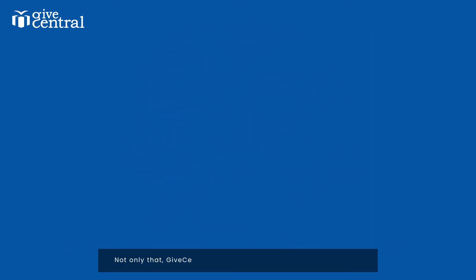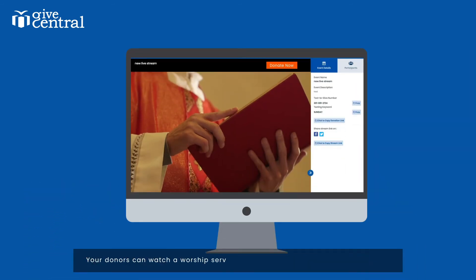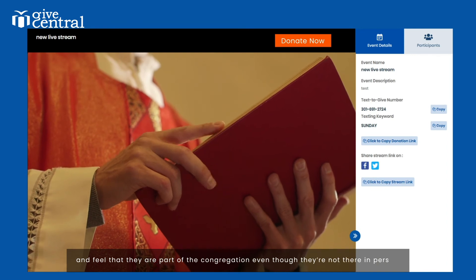Not only that, Give Central Live is the right fit for your members too. Your donors can watch a worship service on their computer, tablet, or smartphone, and feel that they are part of the congregation even though they're not there in person.